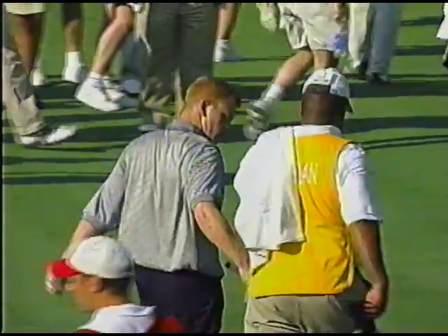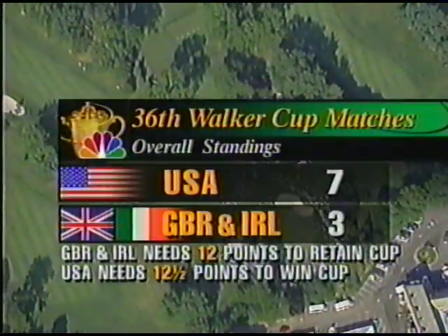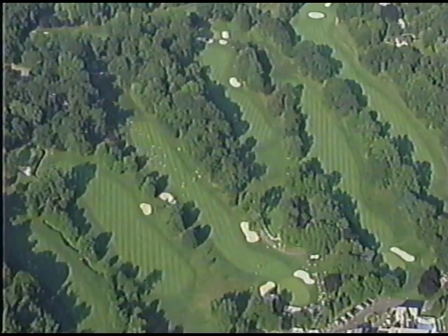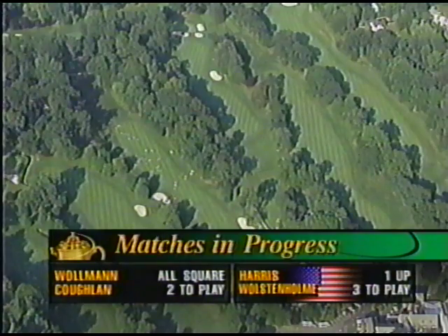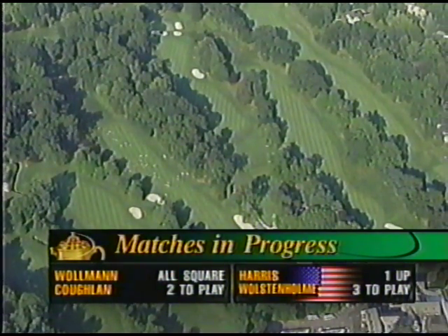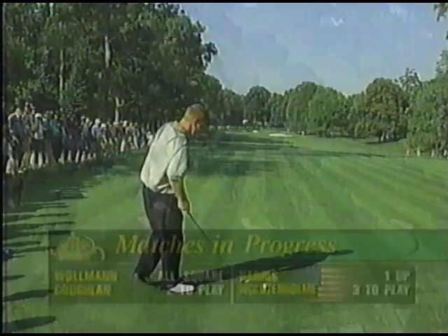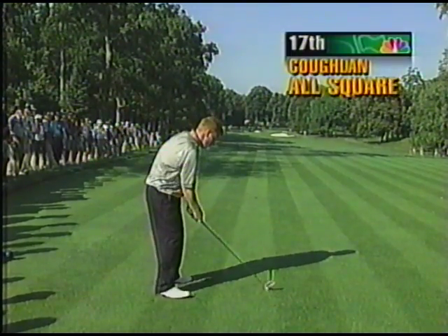Woolman holds for par four and Coughlin concedes Woolman's putt. The match remains all square — Richard Coughlin and Chris Woolman all square with two holes to play. Welcome back to Quaker Ridge Golf Club for the 75th anniversary of the Walker Cup. The United States leads seven points to three, with two matches unfinished. Woolman and Coughlin are all square at 17, and veteran John Harris's three-up lead has been reduced to one up with three holes left against Gary Wolstenholme.